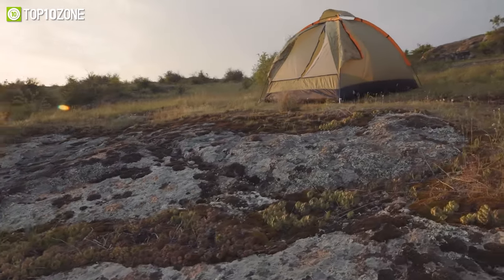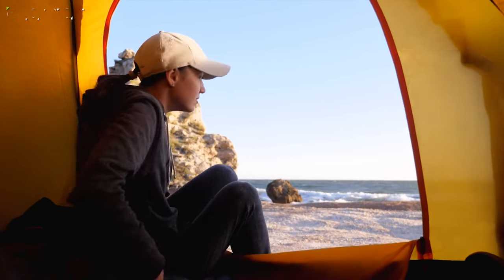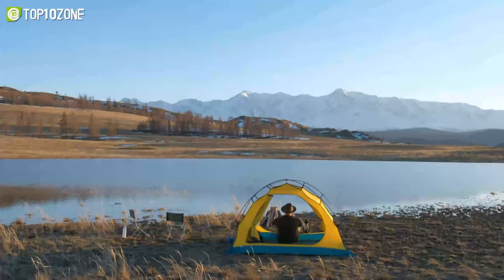In today's video, we'll show you the top 10 best pop-up camping tents that'll enhance your camping adventures with ample living space, super speedy pitching, and adequate ventilation.